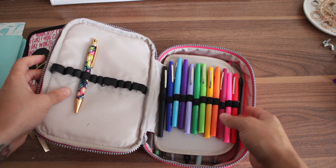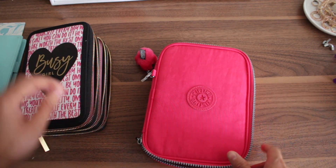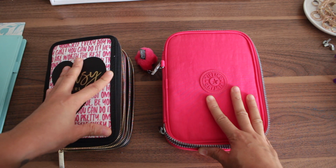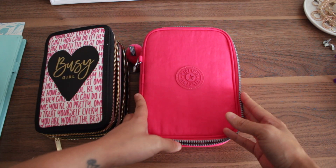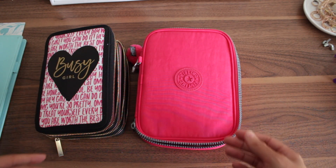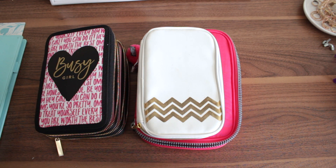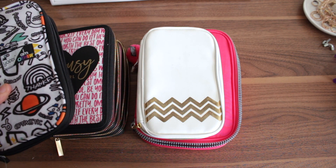Then we have the Kipling case — I used to keep my pins in there. Then I got the Recollections one. The Kipling case is $50; the Recollections is $29 but you can use a coupon and get it for $15. I got the Kipling at an outlet for about $20, but retail price is $50. The Webster's Pages — I cannot find the price anywhere. The UB case was about $12 when I bought it.